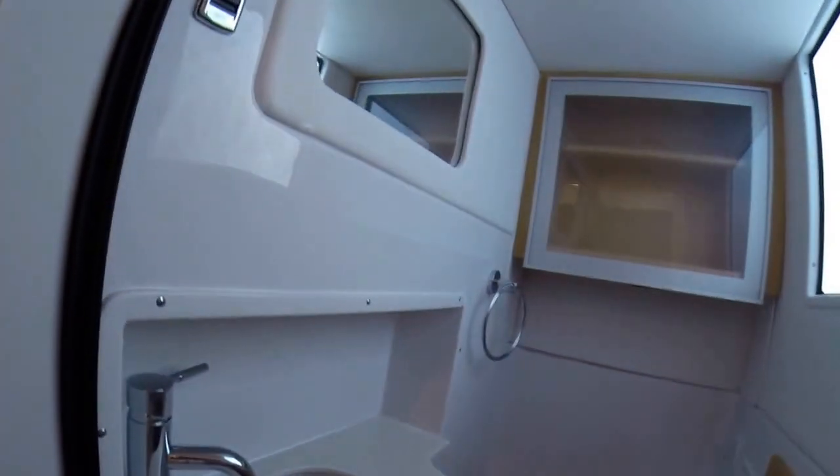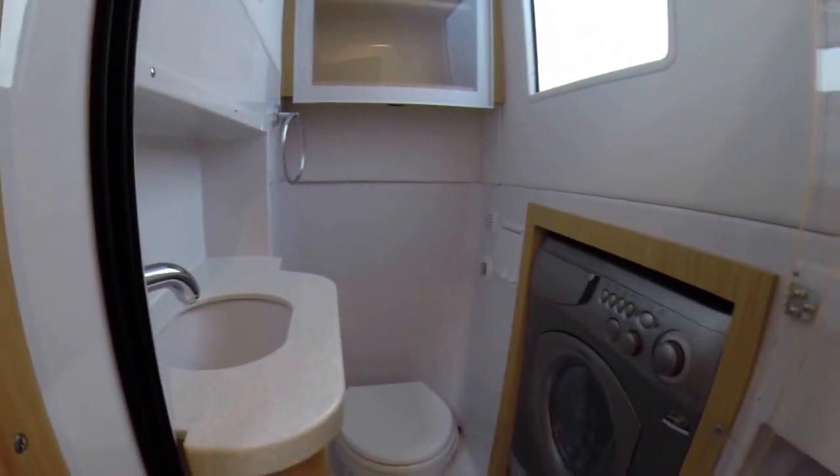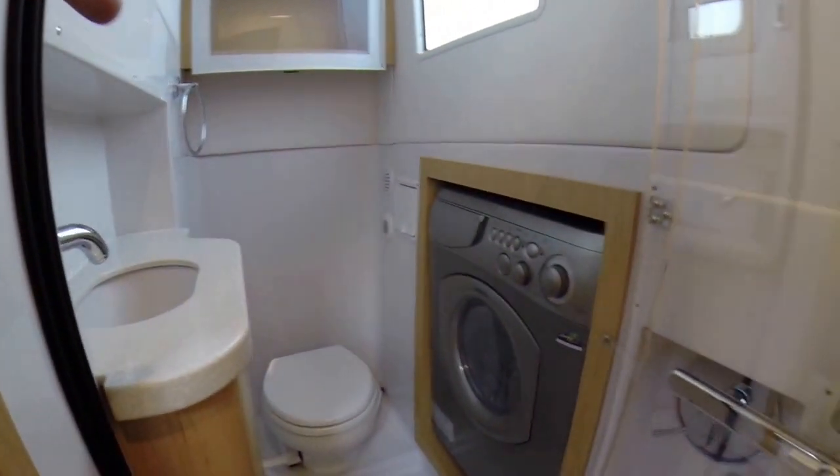For 43 feet, it's very nice that this boat has a second head — and there's a surprise in the second head. In here you have storage, your sink, the head itself, and a washer and dryer built in. There's a glass door that encloses this area and it becomes a nice shower stall without getting anything wet.